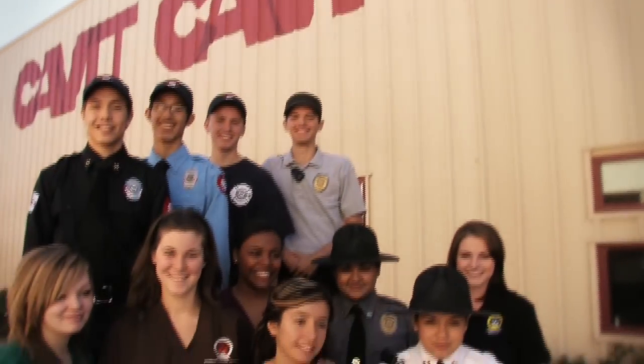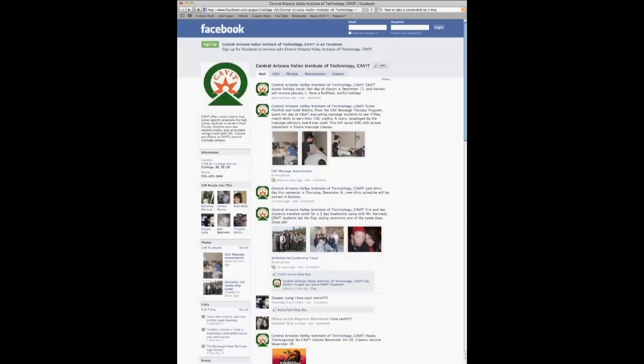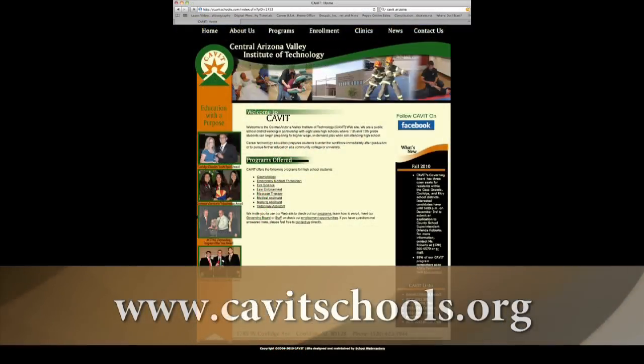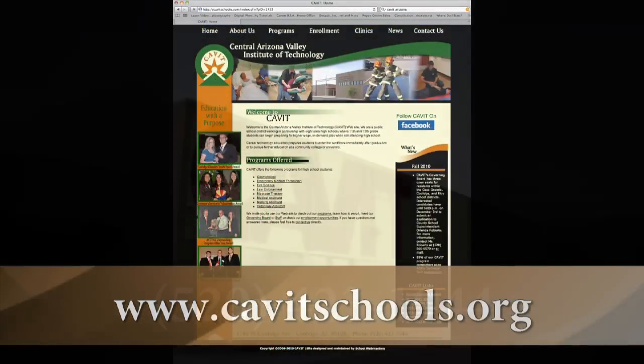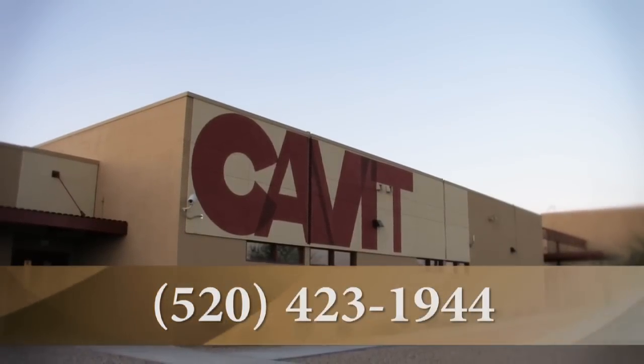Cabot is education with a purpose. You can access our Facebook page through our website at www.cabotschools.org. Our phone number at Cabot is area code 520-423-1944.